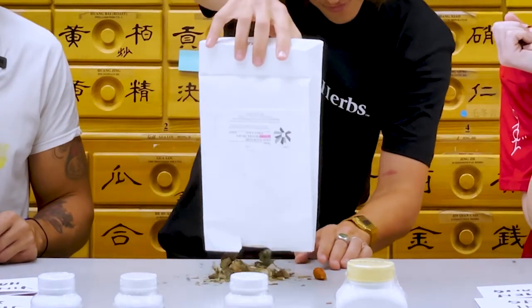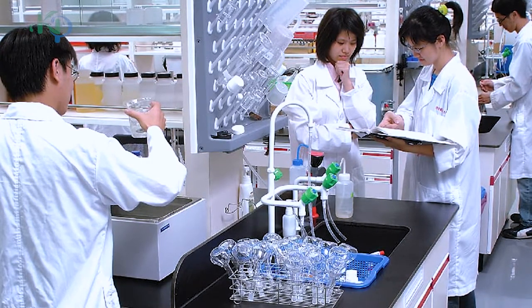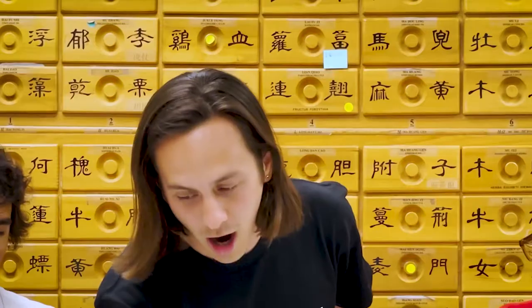Our first test is going to be a test of sight. Our options are: one, Yin Chen Hao Tang — something to treat jaundice, damp heat as we say in traditional Chinese medicine. Next, Gui Zi Tang, cinnamon twig decoction used to release the exterior in case you're getting a cold. Third, Jie Wei Xiao Yao San, the augmented free and easy wanderer — great if you're feeling a little cranky. Fourth, Gan Mai Dao Zhao Tang — not sure what this one is for, but it tonifies and nourishes.